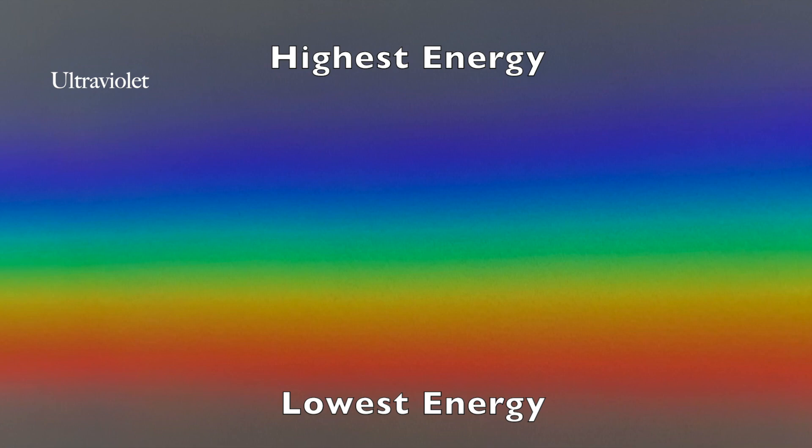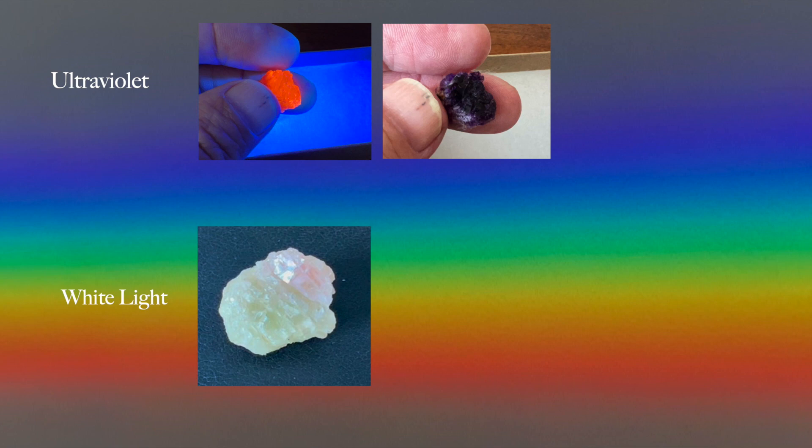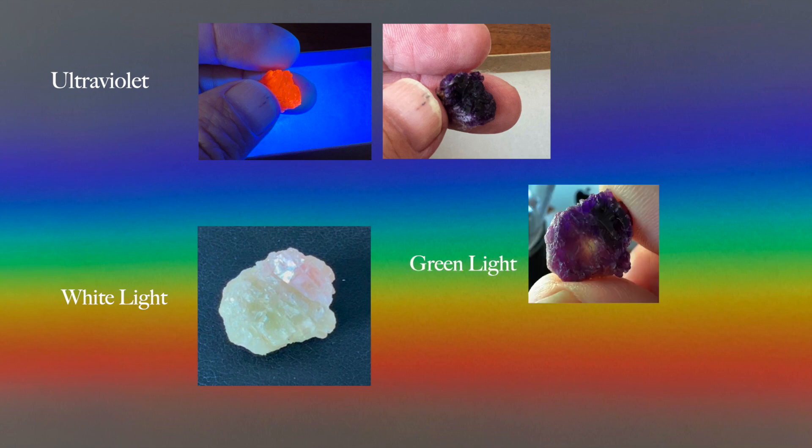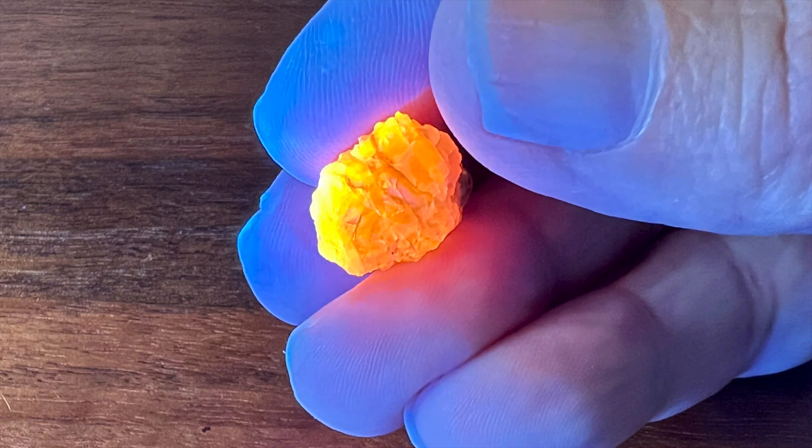What causes the hackmanite's very unusual color changes? Research is ongoing, but it seems that electron energy level changes, as well as actual movement of atoms within the crystal structure of hackmanite, may account for the results observed. With the higher energy UV light, the hackmanite fluoresces orange and also shifts to the purple color. Lower energy light in the visible range reverses the purple color change, as was seen with the white LED light exposure and the green and red laser bleaching. Thanks for watching, and please consider subscribing.